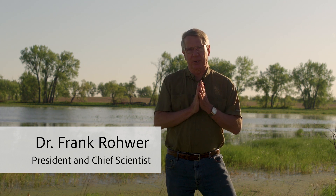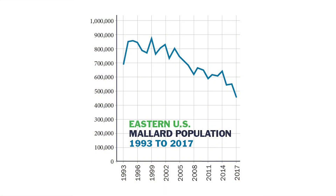Hey, I'm Frank, president and chief scientist for Delta Waterfowl, and I'm here to talk about our eastern mallard work. If you're an eastern duck hunter, you know mallards have been showing a long-term decline for a couple of decades.